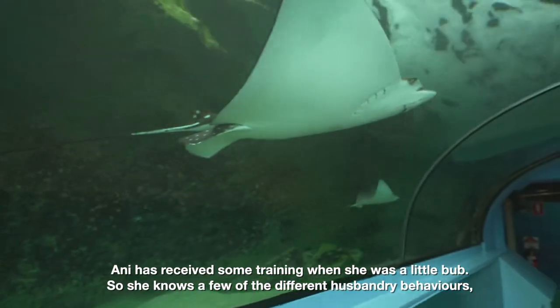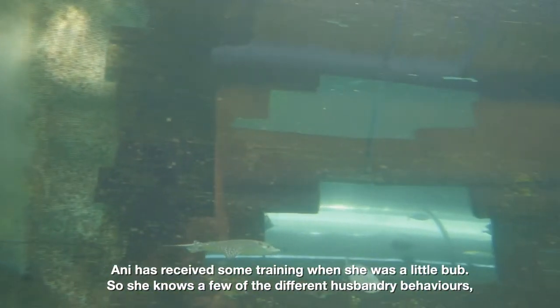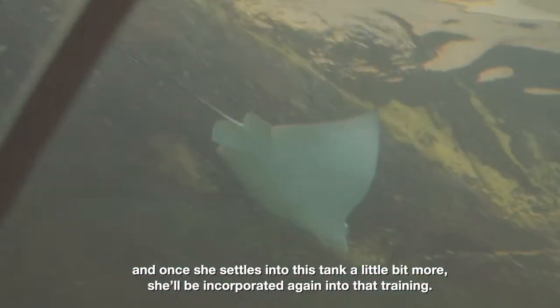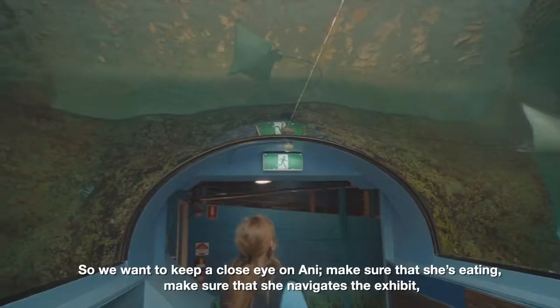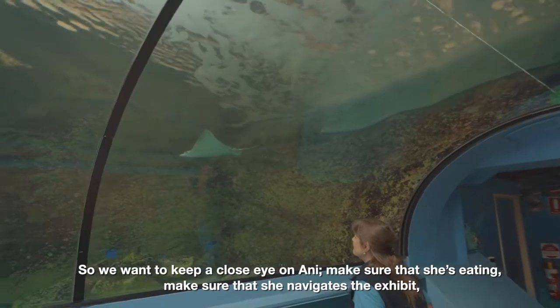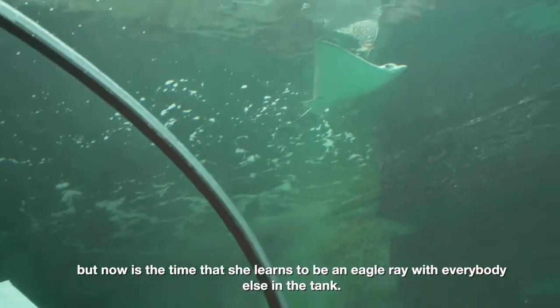Annie received some training when she was little, so she knows a few of the different husbandry behaviours. Once she settles into this tank a little bit more, she'll be incorporated back into that training. We want to keep a close eye on Annie, make sure she's eating, make sure she navigates the exhibit, but now is the time that she learns to be an eagle ray with everybody else in the tank.